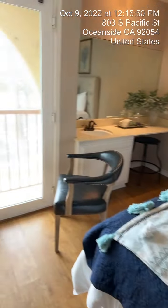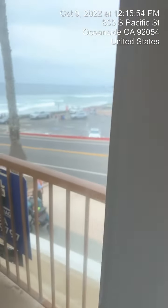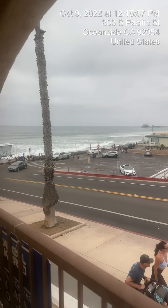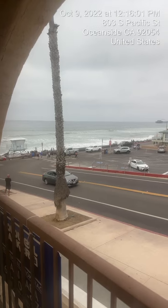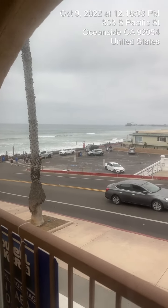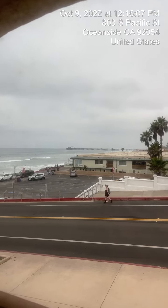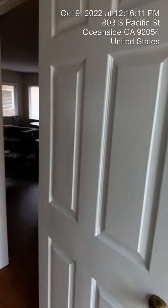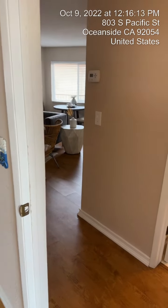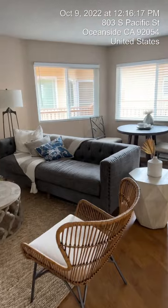And so this is your view right out your window here, and I'll walk outside as well. Right from your balcony, there is the ocean and people walking and everything else. Waves are crashing pretty good today, and there's a lot of surfers out there. There's the OB Pier — all right out your balcony right there.